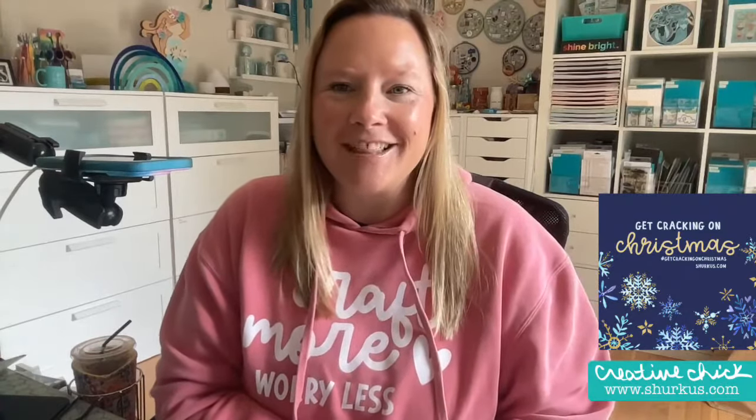Hello, everybody. Thank you so much for joining me for Get Crackin' on Christmas. I'm so excited to be creating with all of you guys today, whether it's live or if you're catching the replay. Thank you so much.